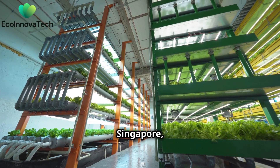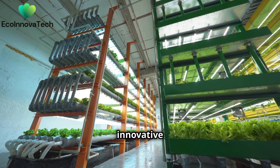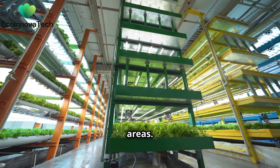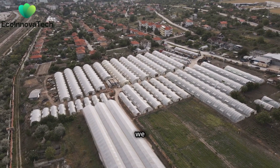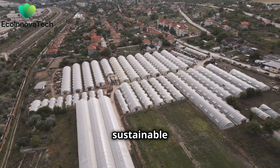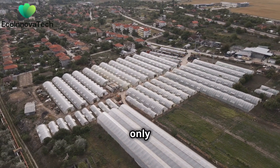Then there's Sky Greens in Singapore, a vertical farm that grows its produce on tall A-frames, maximizing space and sunlight. This innovative approach allows for year-round farming, regardless of weather conditions, and significantly reduces the need for large land areas. These innovative projects prove that we can grow food almost anywhere if we put our minds to it. By reimagining urban spaces and integrating farming into our cities, we can create sustainable food systems that benefit both people and the environment. The future of urban farming is bright, and it's only just beginning.